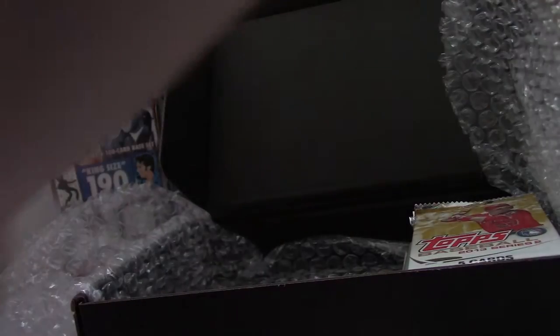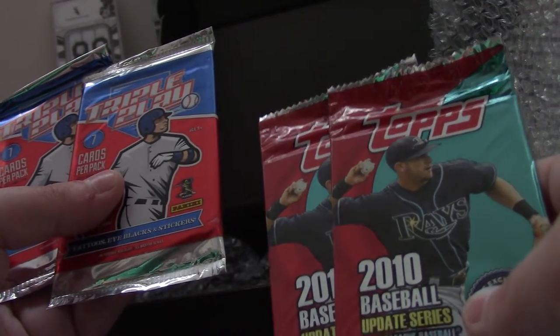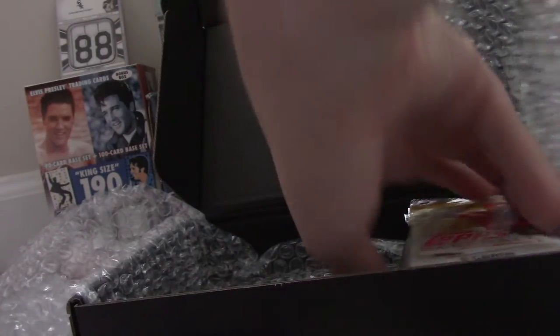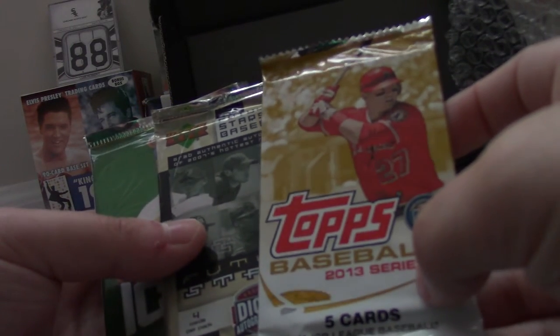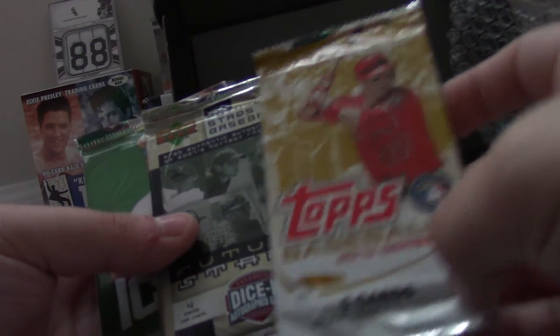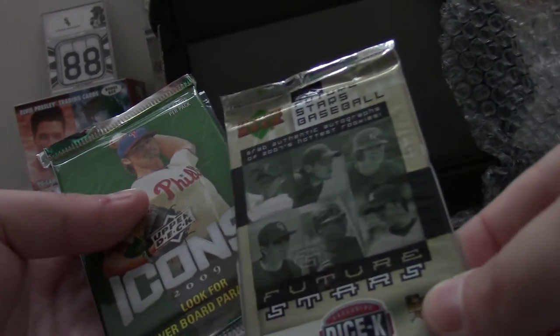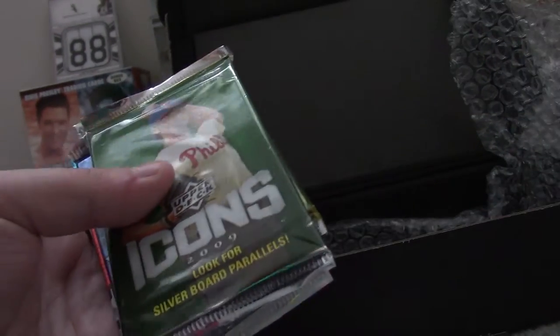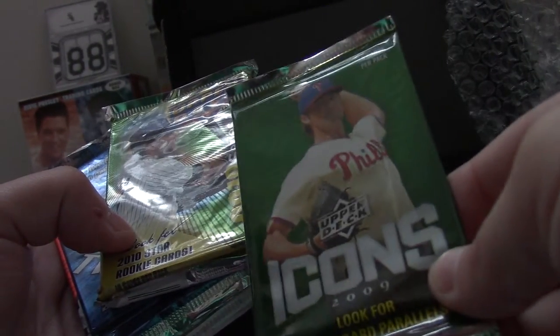Fleer Ultra 2007 — two. 2010 Update Series, and two Triple Play. One 2013 Series 2. One 2007 Upper Deck Future Stars — I'm going to get that graded someday. One 2009 Icons — also going to get graded.